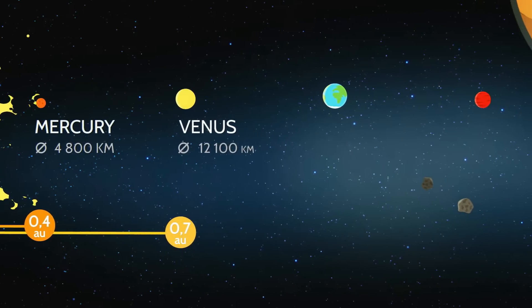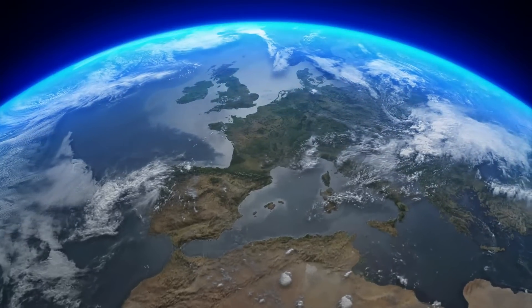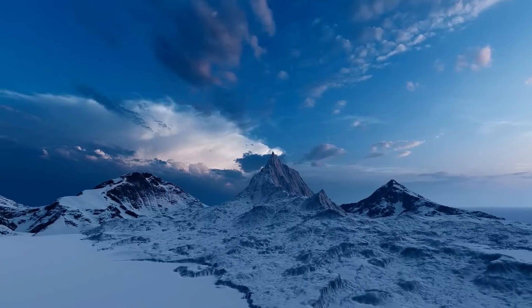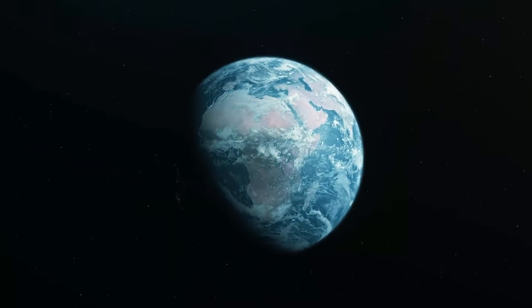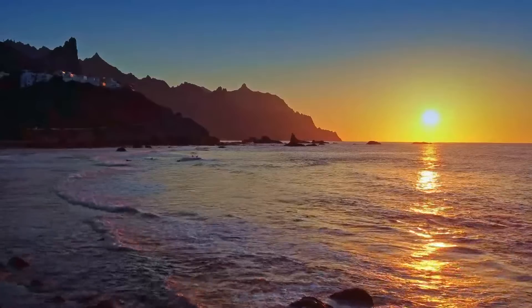Now, get ready to visit our home planet, Earth. Earth is very special because it's just the right distance from the sun. It has oceans, mountains, trees, and lots of animals, including us. We live on Earth, and it's a beautiful place with different seasons and many amazing places to explore.